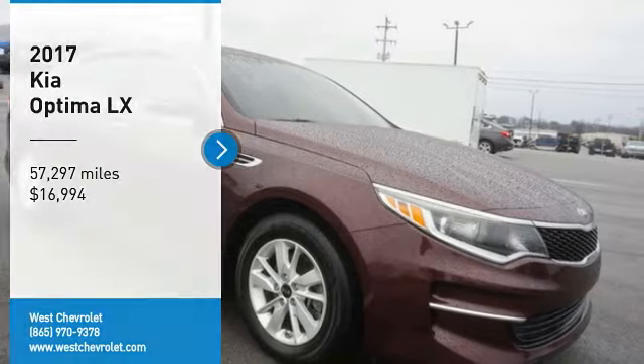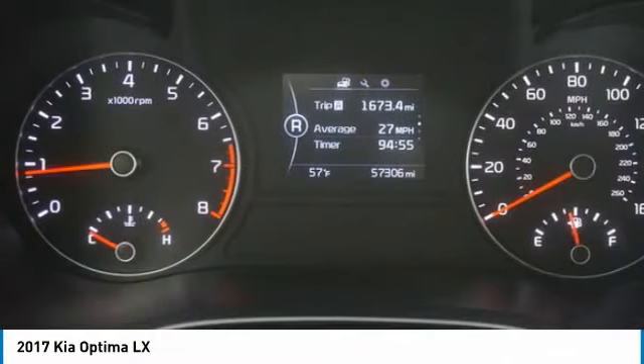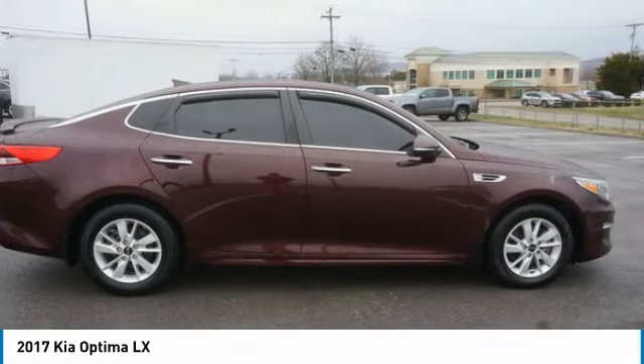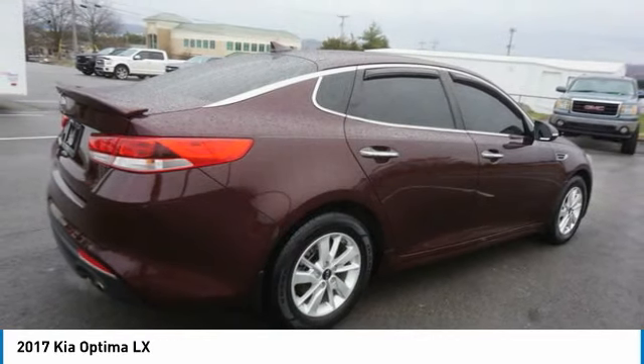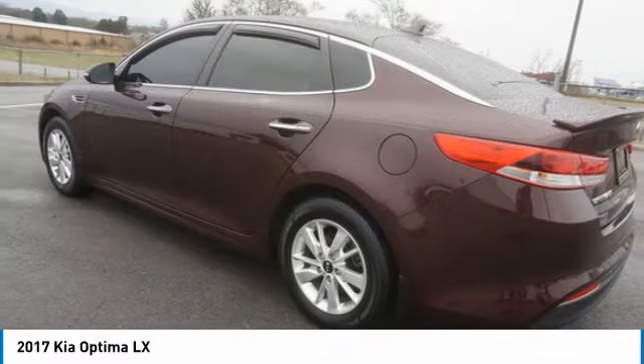Stop by and take a look at the 2017 Optima. The all-new Kia Optima offers a new level of style and performance features from Kia. The Optima also features engine management systems like direct injection and turbocharging, which enhance performance without sacrificing fuel efficiency.